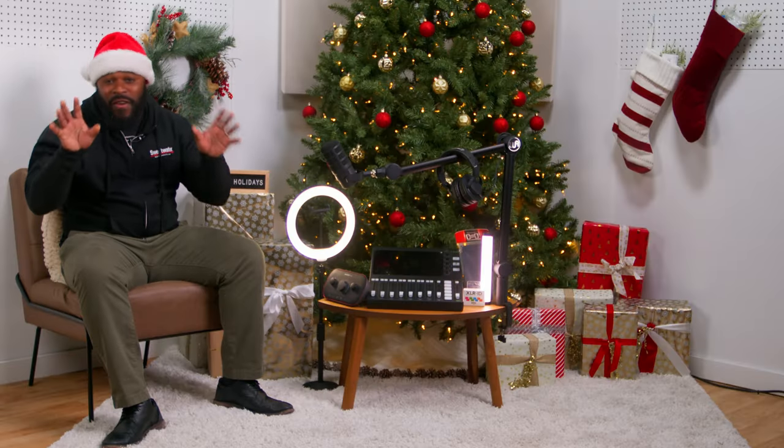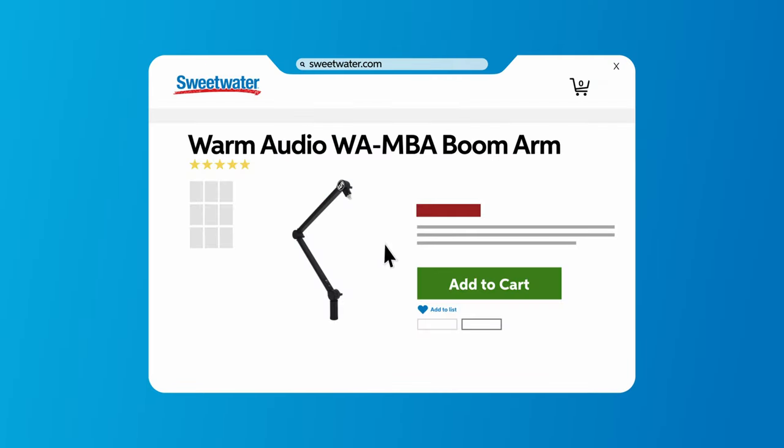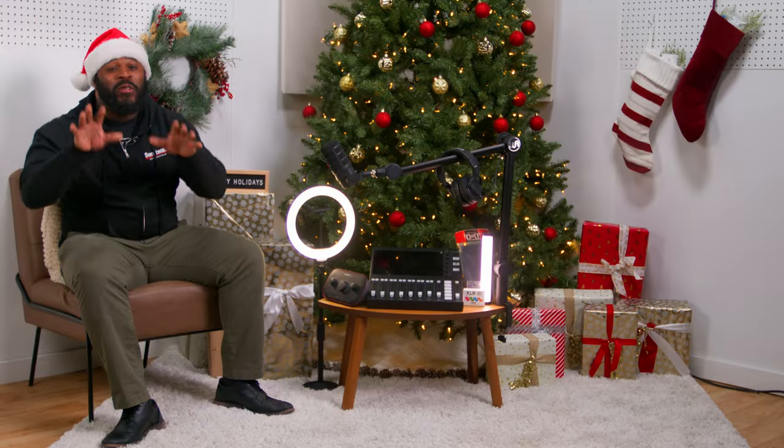Number five on our list is the Warm Audio WANBA Broadcasting Microphone Boom Arm. Say goodbye to those awkward mic placements. The Warm Audio WANBA Boom Arm isn't just sturdy — it's a style statement.